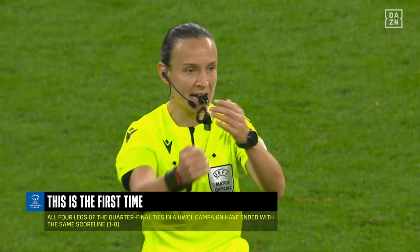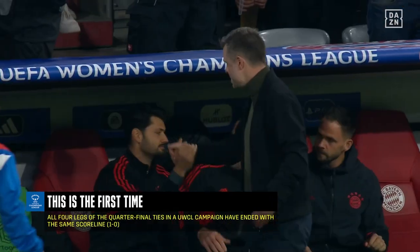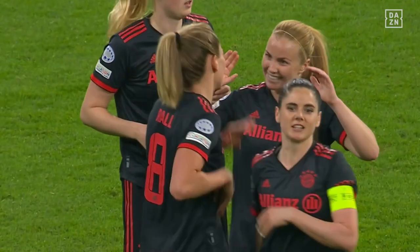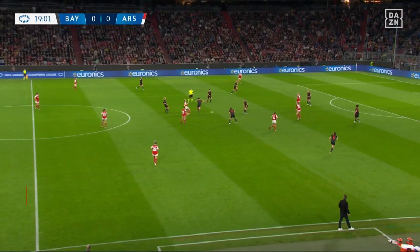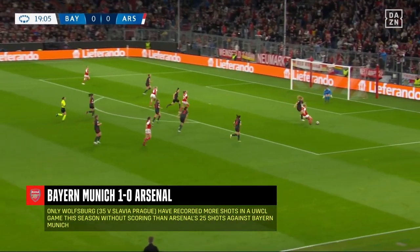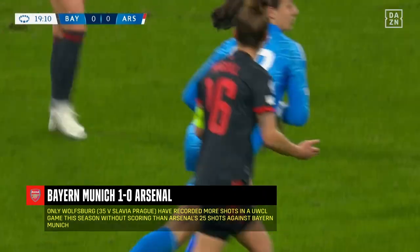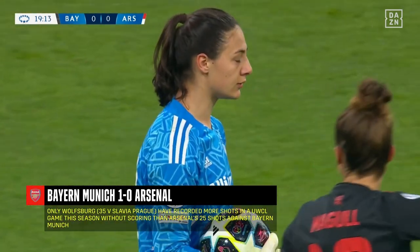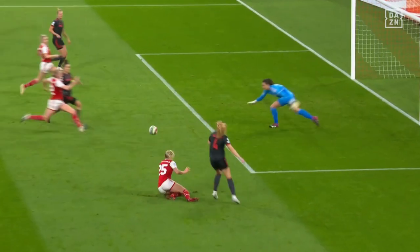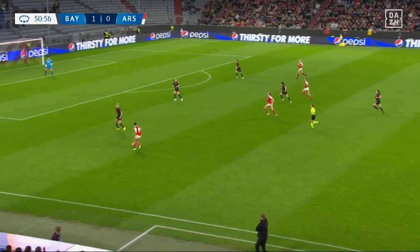Bayern Munich hold the advantage after the first leg in Munich. There's satisfaction for Alexander Strauss at his side. Arsenal looking ever more dangerous though, with Stenius in the morning — he can't quite find the purchase as Strauss recovers. But Arsenal are pressing, and Stenius squeezes the ball across.